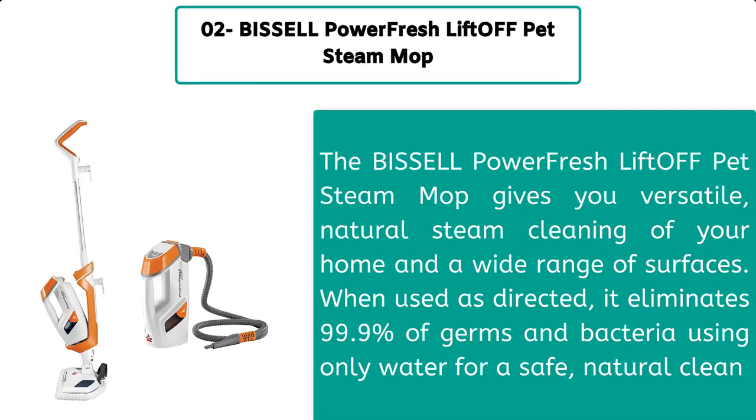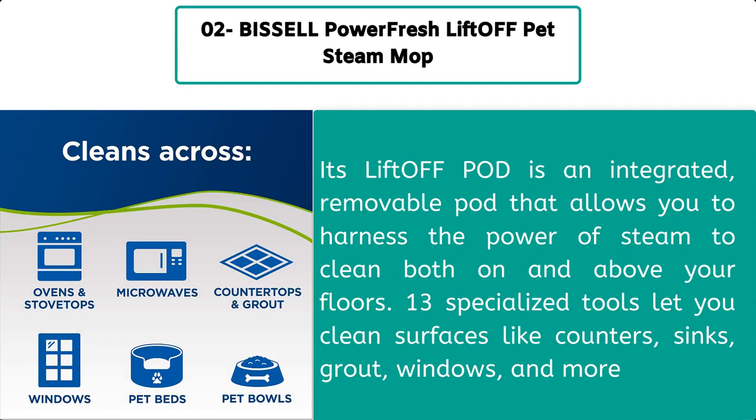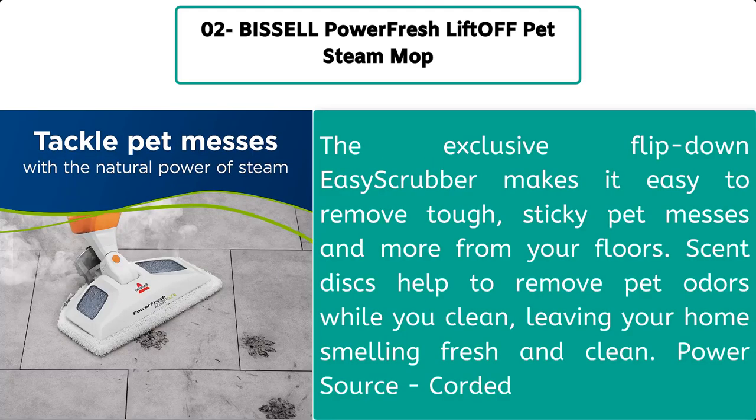Number 2: Bissell Power Fresh Lift-Off Pet steam mop. The Bissell Power Fresh Lift-Off Pet steam mop gives you versatile natural steam cleaning for your home across a wide range of surfaces. When used as directed, it eliminates 99.9% of germs and bacteria using only water for a safe, natural clean. Its lift-off pod is an integrated removable pod that allows you to harness the power of steam to clean both on and above your floors. Thirteen specialized tools let you clean surfaces like counters, sinks, windows, and more. The exclusive flip-down scrubber makes it easy to remove tough sticky pet messes from your floors. Scent discs help remove pet odors while you clean, leaving your home smelling fresh and clean.